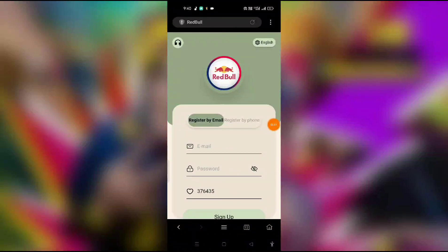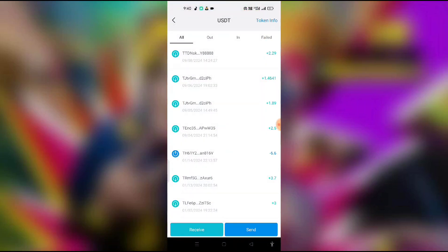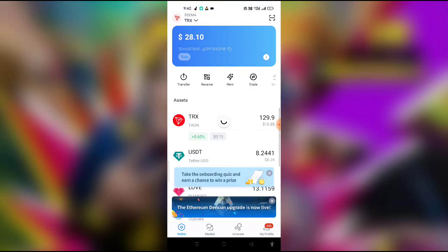Hey everybody, welcome back to my YouTube channel. Today I have a very interesting video because I am uploading a website video. I have earned 28 USDT today — you can see — and I will show how you can earn on this platform.